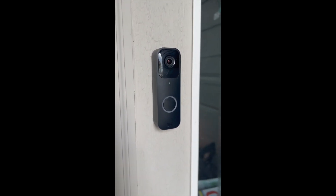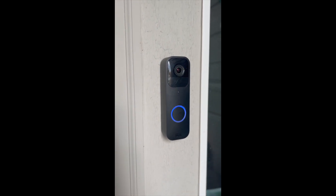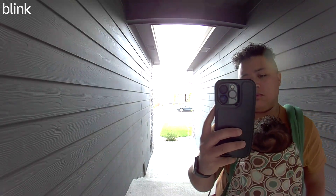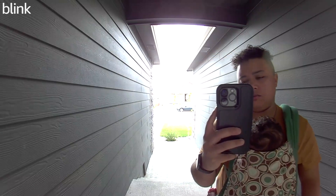Here's what it sounds like as you're pressing the button from the outside. And then this is what it looks and sounds like in the app. You can see the quality is really great. Even at night, it picks up pictures really well.